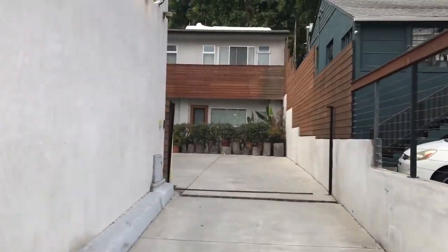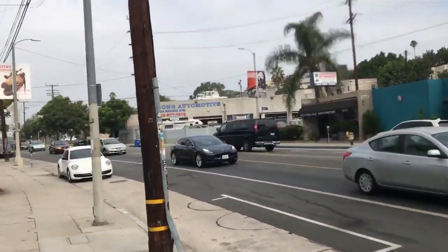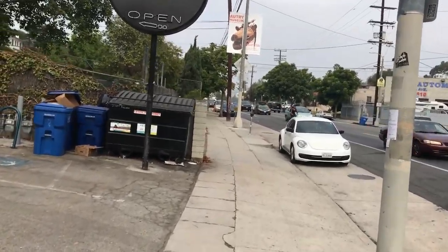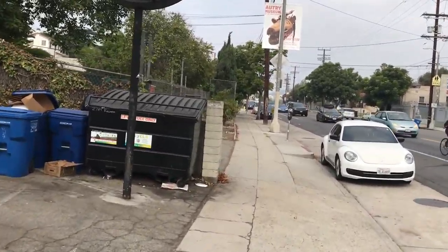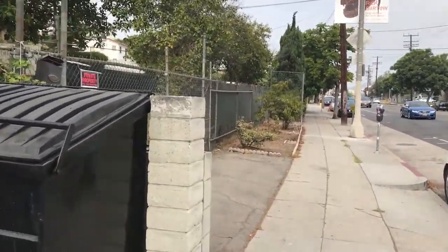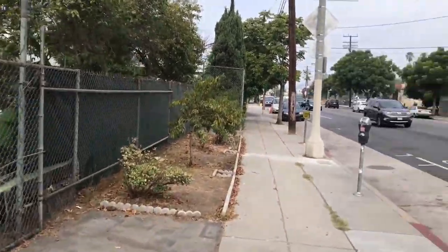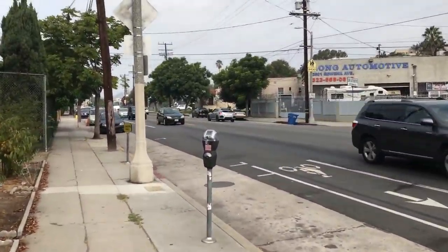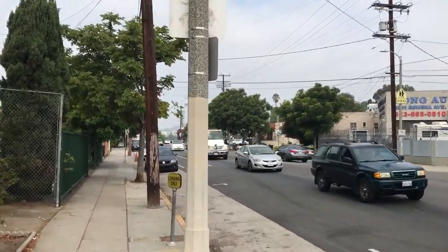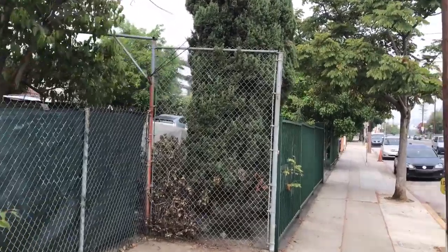And there are the residences that I saw. It's really deceptive how they can label certain properties as a business — zoned business or zoned commercial — and then actually there are a number of people living in that property. Or it's completely a residential building, as in my building, my home.